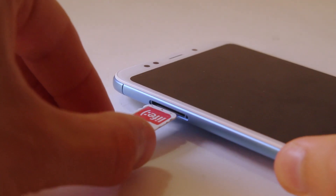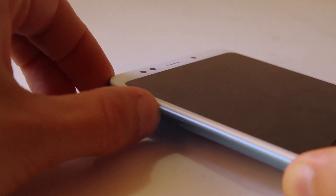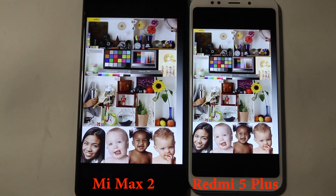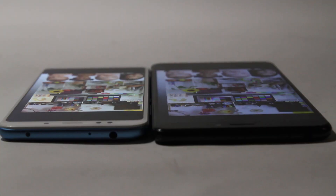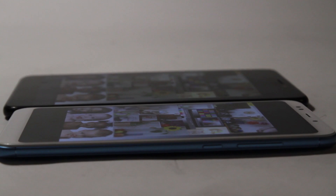The phone can work either with two nano SIM cards or with one nano SIM card and one micro SD memory card. Redmi 5 Plus has a 5.99 inch Full HD Plus display with an 18 to 9 aspect ratio, and it's really comfortable to use, especially to surf the internet or to read.